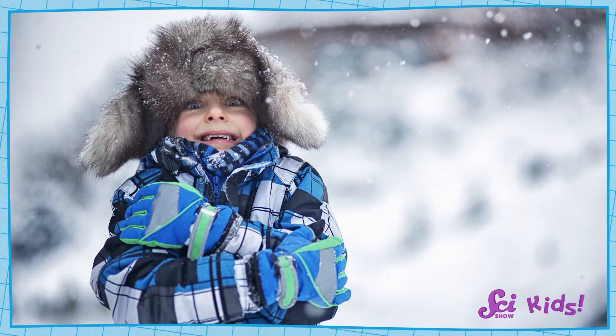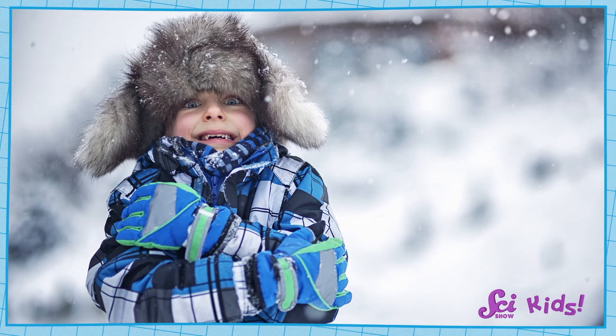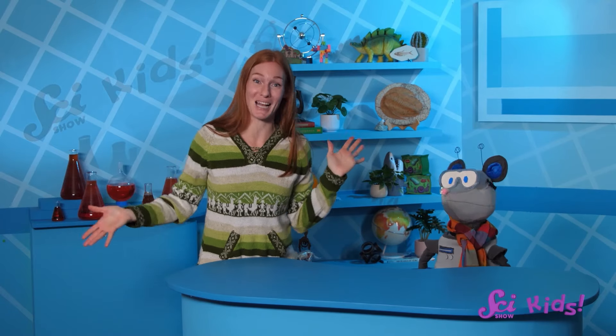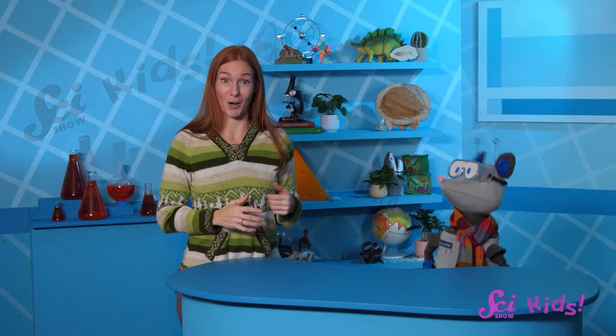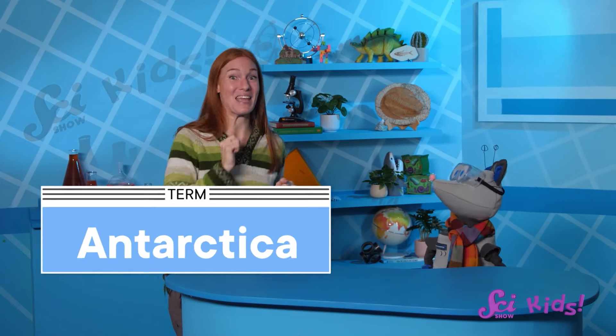It's winter in North America, and even though we bundle up when we go out, it always feels good to come inside to get warm again. Inside it feels warm enough to be spring or summer, at least spring or summer here at the fort. There are some places on Earth that are cold all year long, even in summer. Yes, really, Squeaks — places like Antarctica.